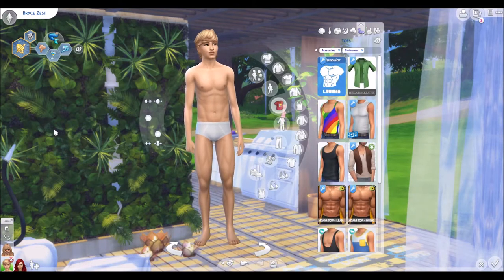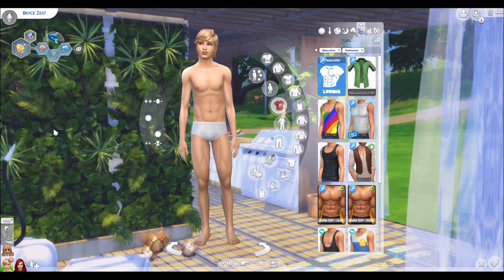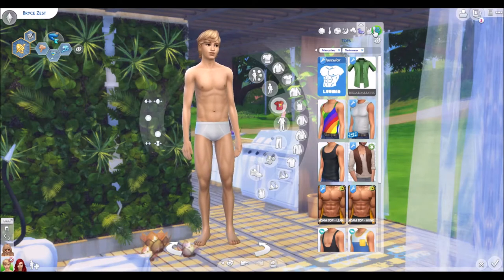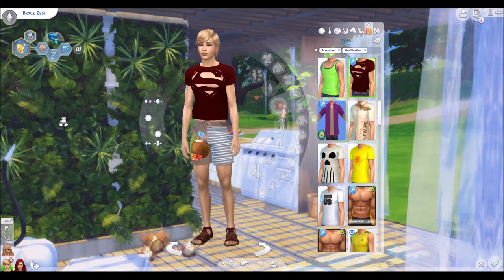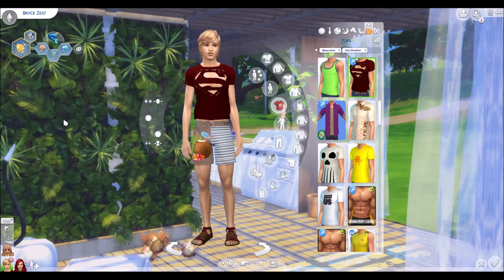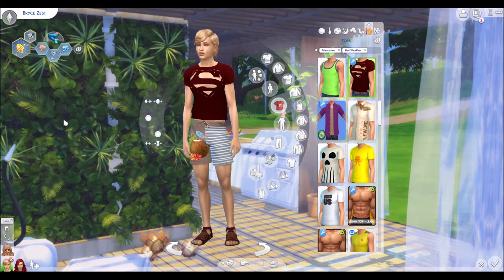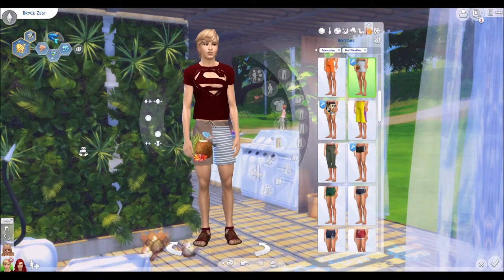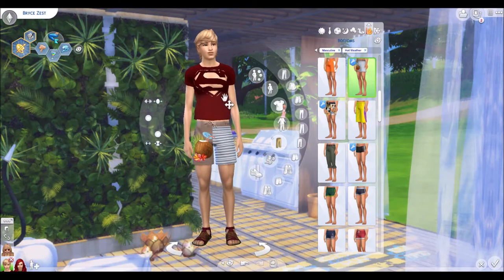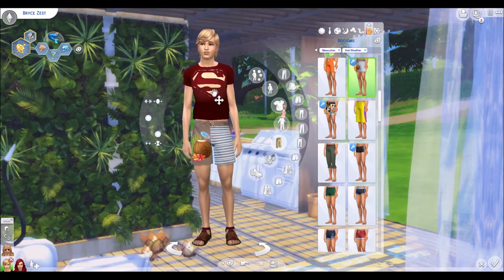His swimwear — I decided he's so poor that he doesn't have swimwear. Instead, he just takes off his clothes and goes out in his underwear, because that's what you do when you're poor, or when you forget your swimsuit. For hot weather wear, I ended up putting him in a swimsuit — probably the only time he wears it on the regular. It's this shirt that looks all ripped, and these old sandals.